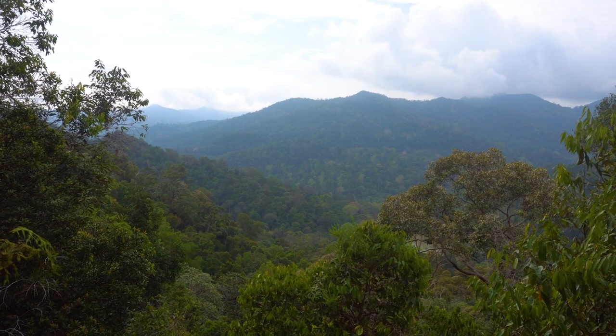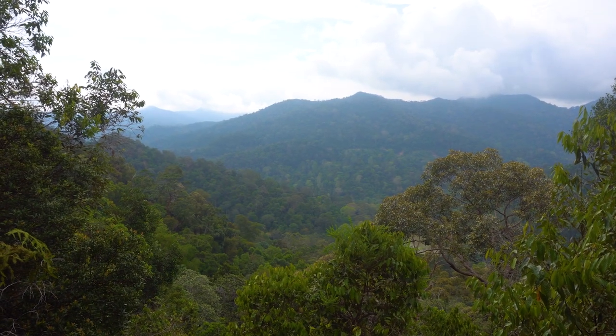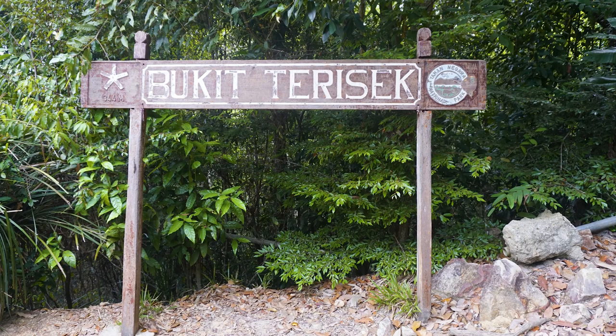Climb Bukit Teresek. The climb to Bukit Teresek is rather demanding in the heat of the day, so beat the crowds and get there early. The steep climb up is definitely worth the effort.